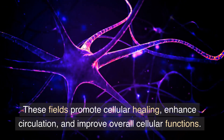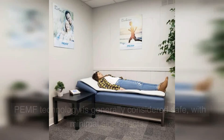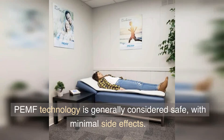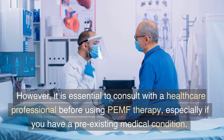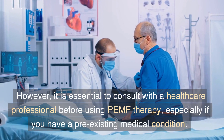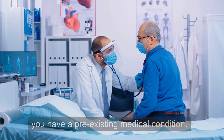These fields promote cellular healing, enhance circulation, and improve overall cellular functions. PEMF technology is generally considered safe with minimal side effects. However, it is essential to consult with a healthcare professional before using PEMF therapy, especially if you have a pre-existing medical condition.